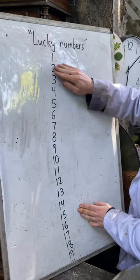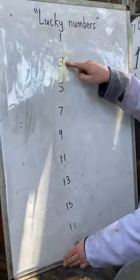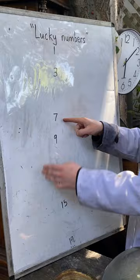The way it works is you start with a list of all the whole numbers starting from 1, erase every second one of those — sort of like filtering for prime numbers, but a little different. Then we look at the next number after 1, which is 3, and remove every third number remaining on the list.